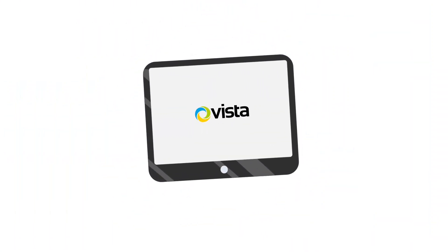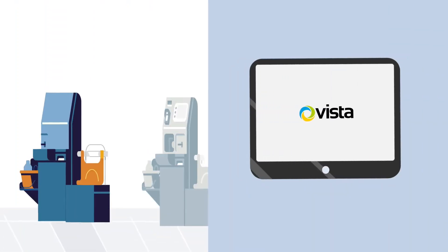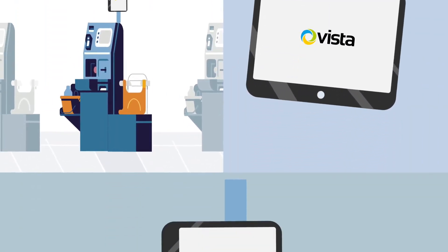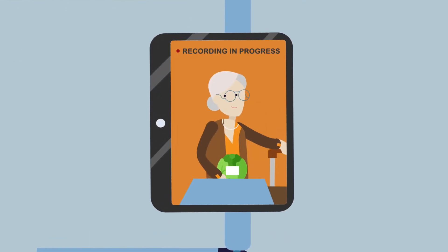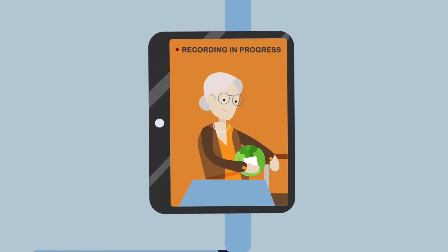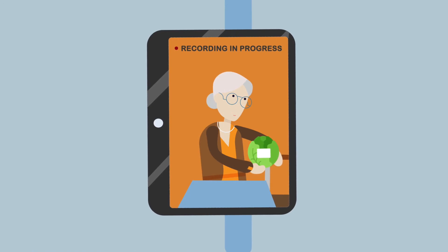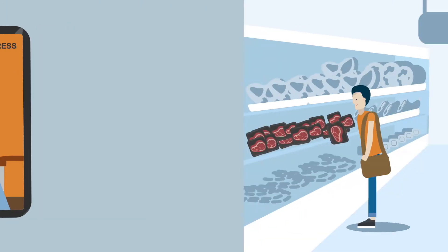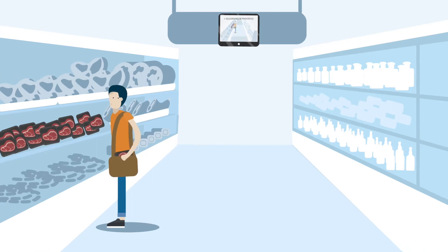The Vista PVM range offers a smart solution to fighting crime and creating a safe, welcoming environment for customers. The monitors have inbuilt cameras which activate as soon as someone walks in front of them. This helps deter both pre-planned and opportunistic theft — a strong visual deterrent for thieves which can significantly enhance the shopping experience for others.